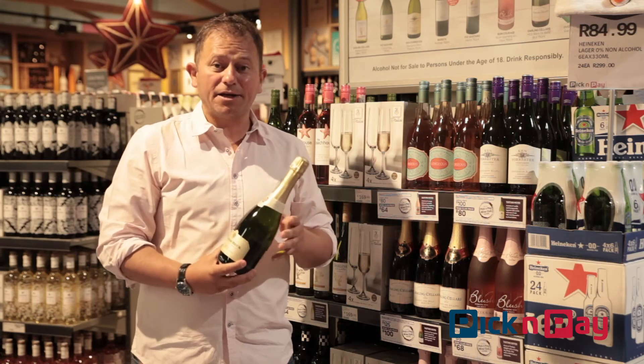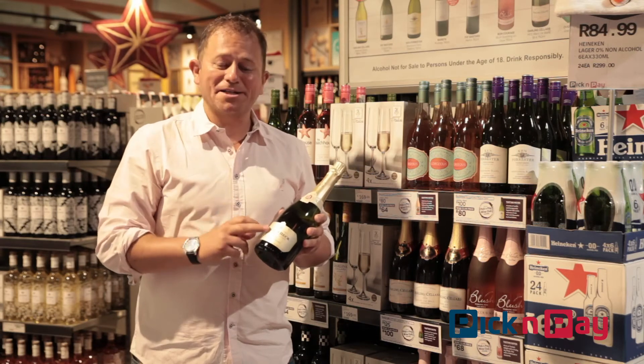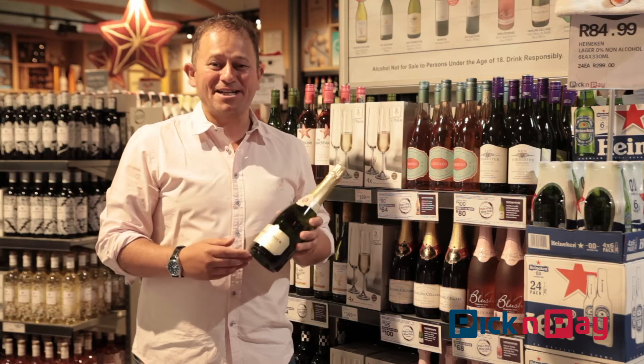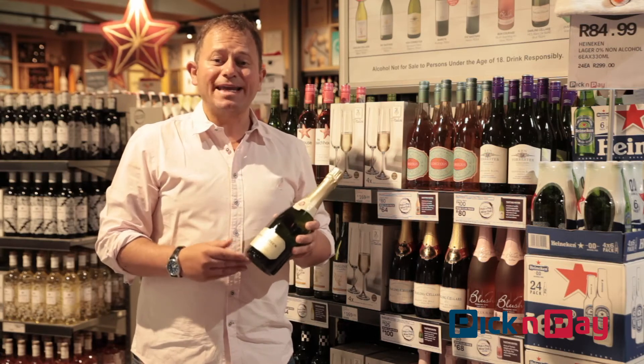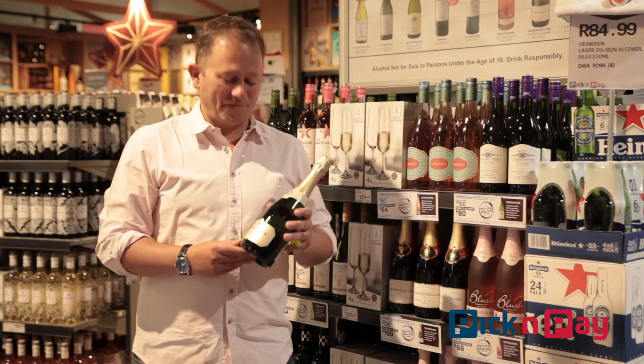Instead you're getting really good value, and in this case wine that is celebrated right around the world — because the Graham Beck Brut, which is made by a guy called Peter Ferreira, known as 'Bubbles', which tells you how much he loves making this stuff, was drunk at the inauguration of Barack Obama when he became President of America.